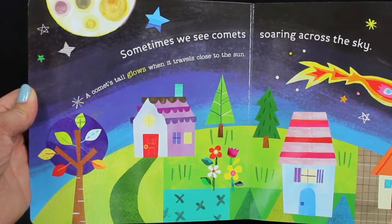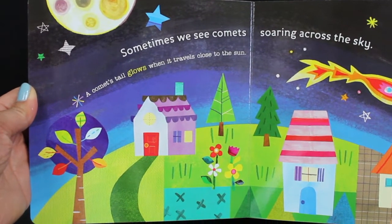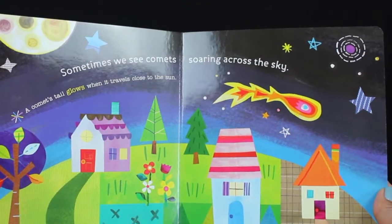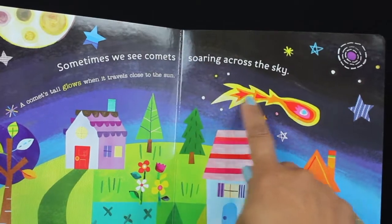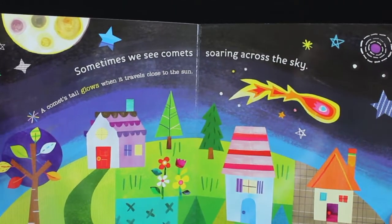Sometimes we see comets soaring across the sky. A comet's tail glows when it travels close to the sun. There's that comet — can you see the glowing tail of the comet?